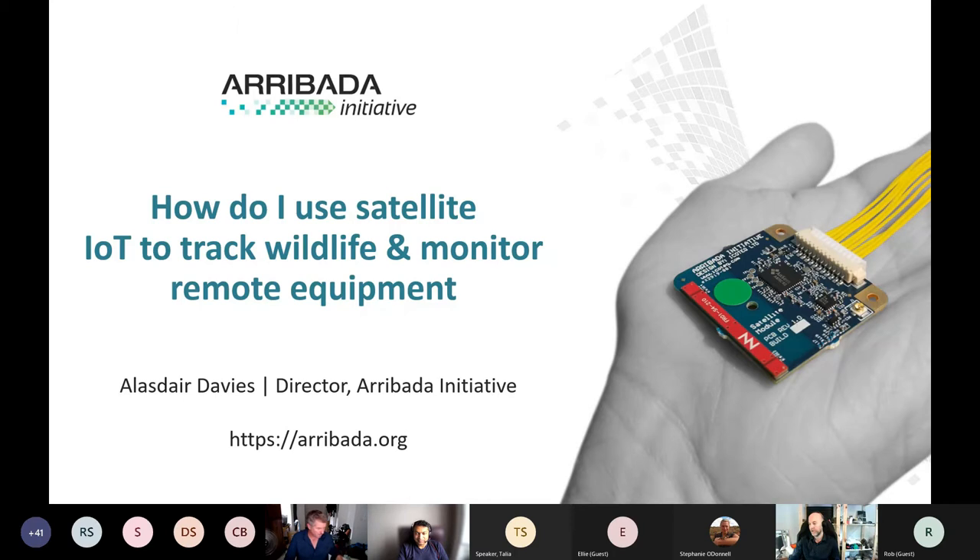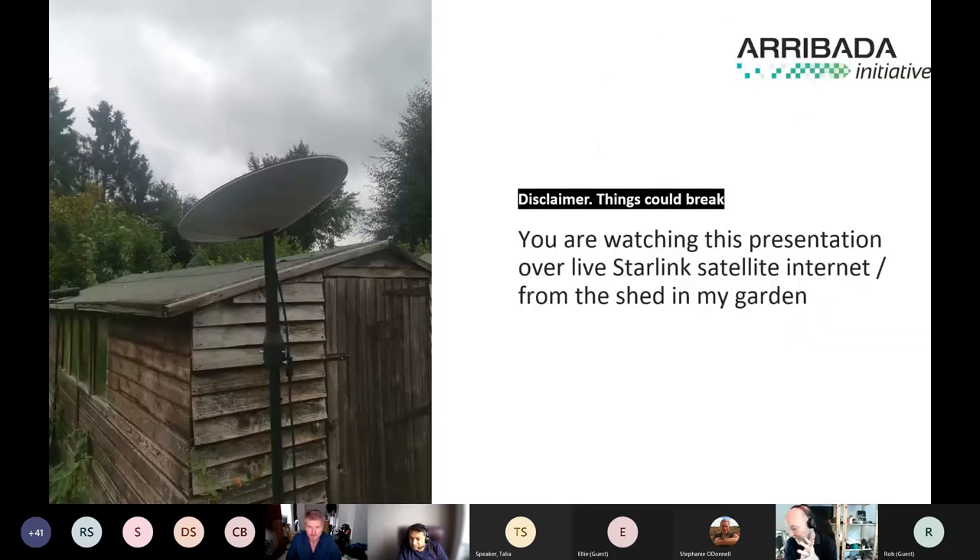The disclaimer — which is really funny considering Ellie's internet was so terrible — is that this is being streamed to you via a Starlink satellite internet dish in my garden. I've never done this before; it would have been completely unheard of to do anything like this from a satellite connection in the past. This presentation is going through satellites right now to you. If I lose connection for a split second I'll jump back on, but hopefully after this we can tweet that we did this via a satellite internet connection while talking about satellite IoT.